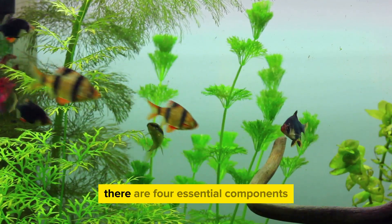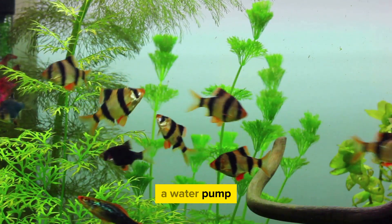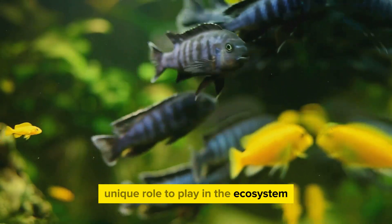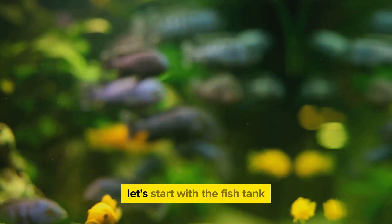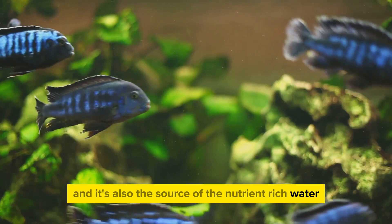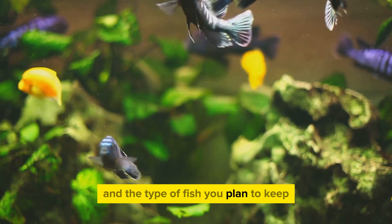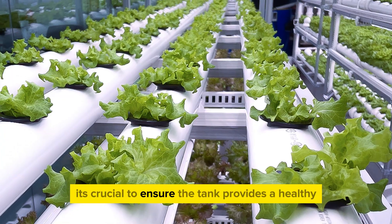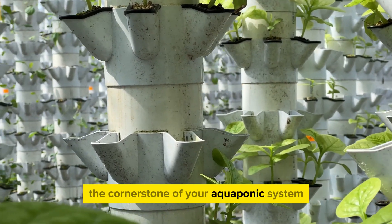To set up an aquaponic system, there are four essential components you'll need: a fish tank, a grow bed for the plants, a water pump, and a water filter. Each of these components has a unique role to play in the ecosystem, and they all work in harmony to create a thriving environment for both your fish and plants. Let's start with the fish tank. This is where your fish will live, and it's also the source of the nutrient-rich water that will feed your plants. The size of the tank will depend on the number and type of fish you plan to keep. It's crucial to ensure the tank provides a healthy and comfortable environment for the fish, as their well-being is the cornerstone of your aquaponic system.